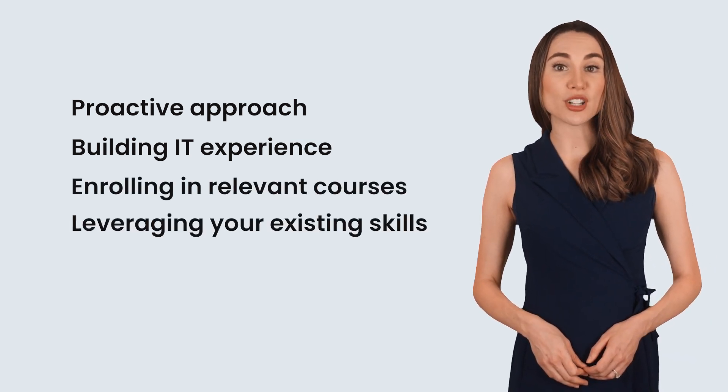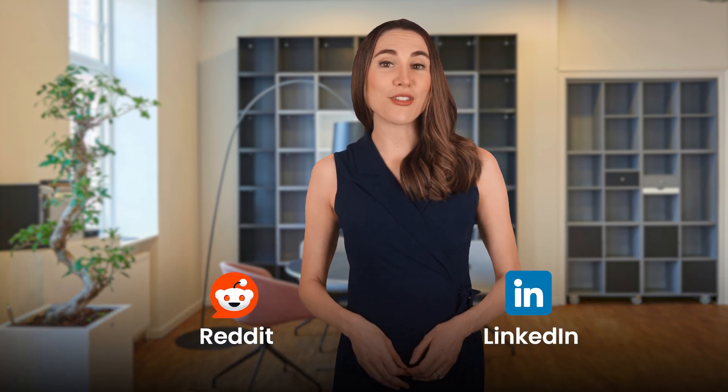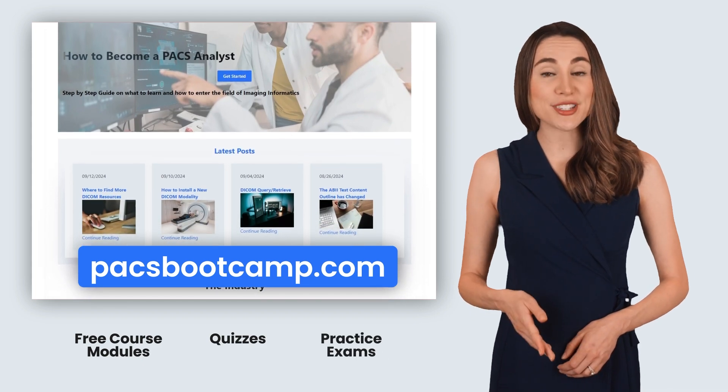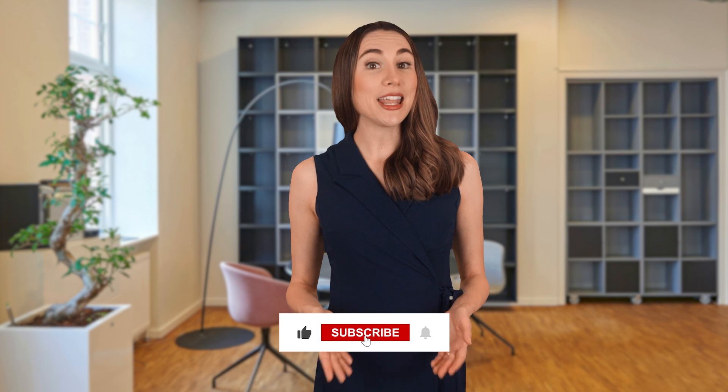Remember, this journey is about growth and adaptability. Use resources like Reddit and LinkedIn to connect with other professionals, share your experiences, and learn how they've navigated these changes. Also, check out our website at paxbootcamp.com for free course modules, quizzes, and practice exams if you've decided to get certified. Thank you for watching — if this video helped you understand the ABII system and how to navigate the requirements, give us a thumbs up, subscribe, and leave any questions in the comments. We're here to support you on your path to becoming a CIIP-certified professional.